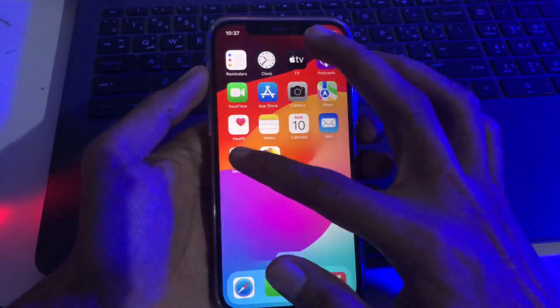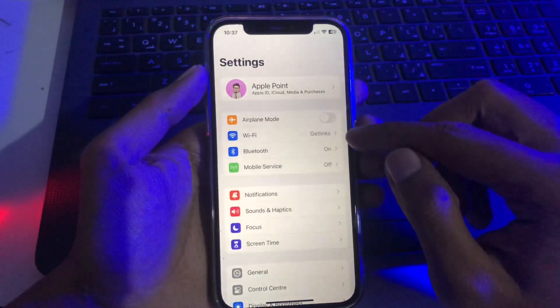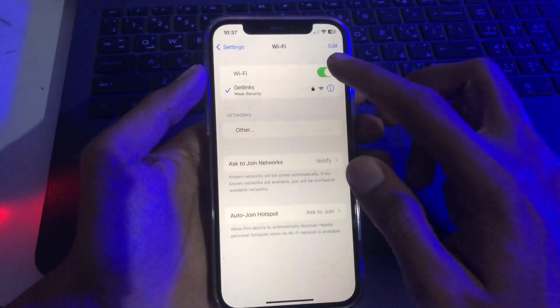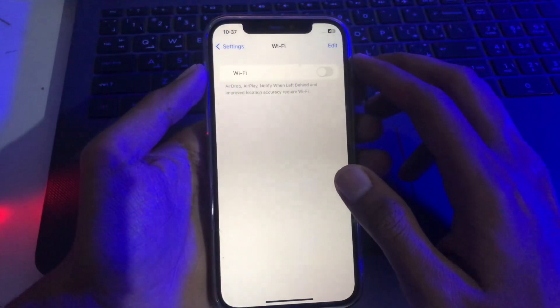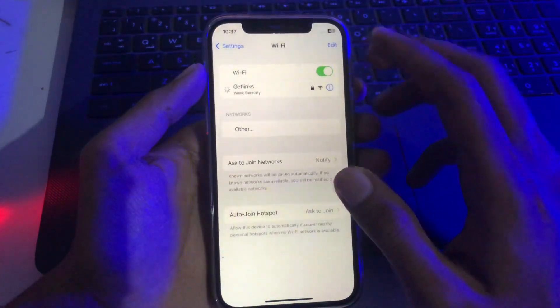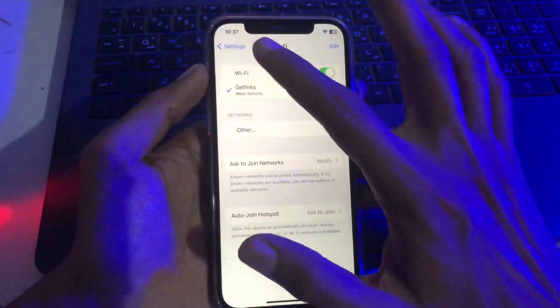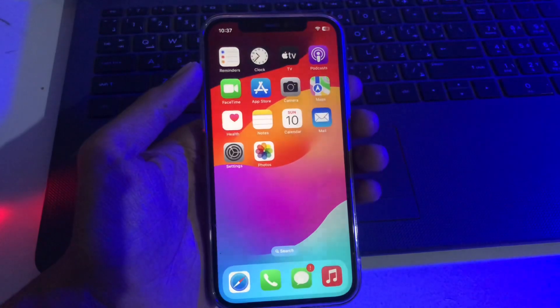The next solution is to open the Settings app on your iPhone. If your device is connected to Wi-Fi, simply open it and disconnect your Wi-Fi for a few seconds. Then, after a few seconds, enable your Wi-Fi again and reconnect your device.